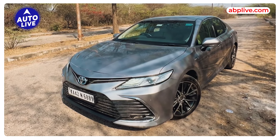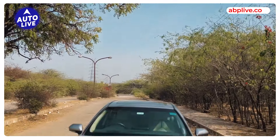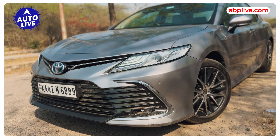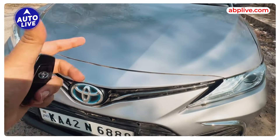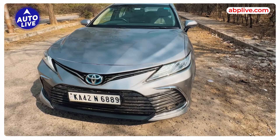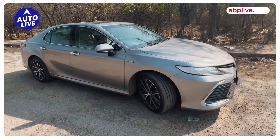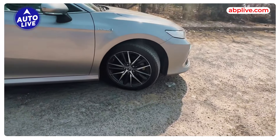This is the Camry Hybrid facelift version. There were other rivals in this segment, but all the rivals have been discontinued. Camry Hybrid still soldiers on. This is a big luxury sedan. It was facelifted in 2022. The front end was changed and you get this blue outline, which means that this is a hybrid. The front end has a very aggressive look. It is a very long car at 4.8 meters. It has that presence, but it is also very subtle.